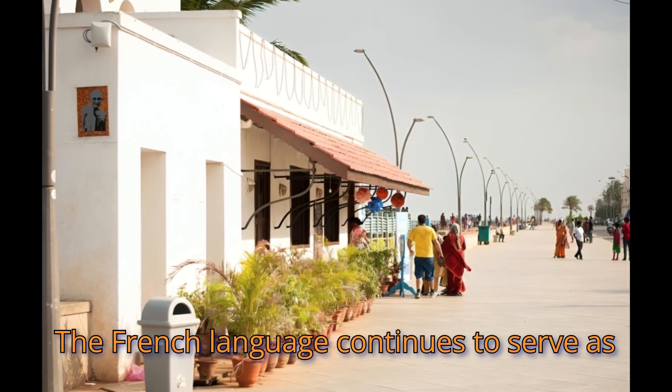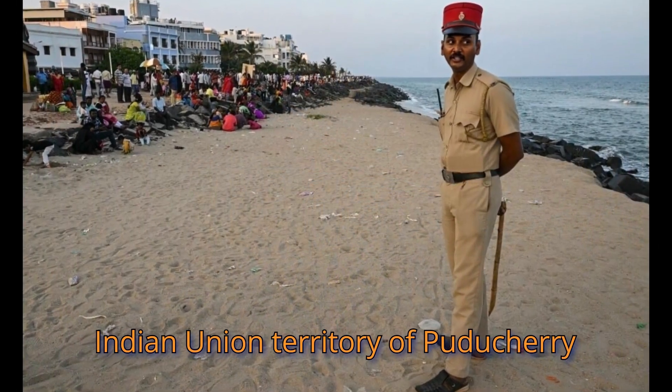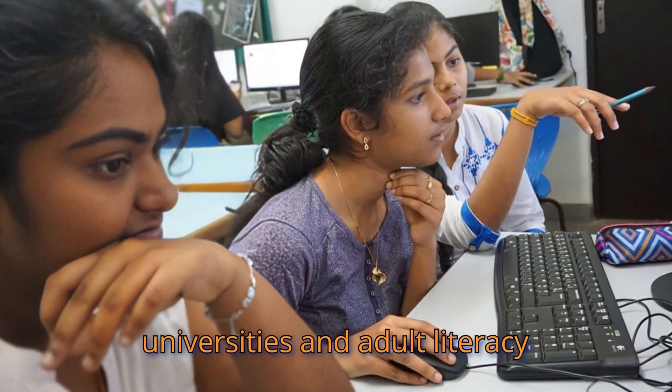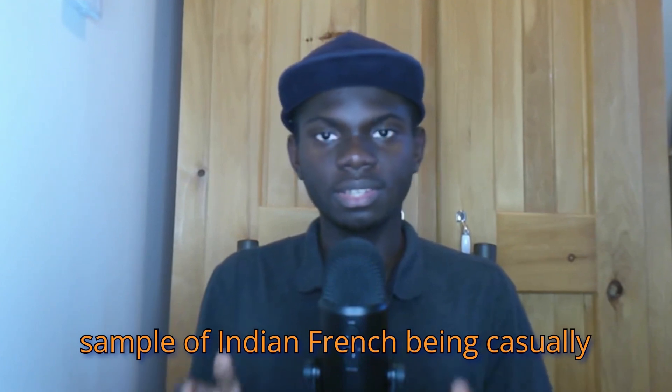The French language continues to serve as one of the official languages of the Indian Union territory of Puducherry and is popularly taught in schools, universities, and adult literacy classes. Here is a short sample of Indian French being casually spoken.